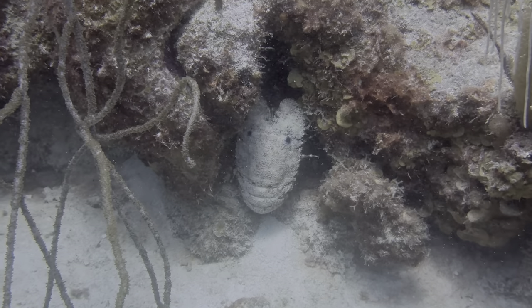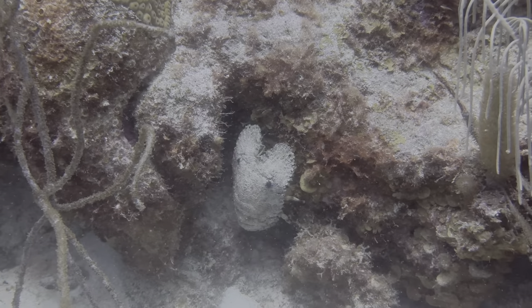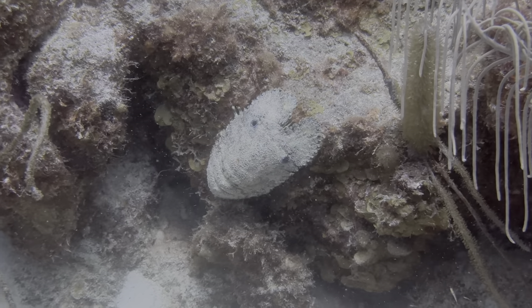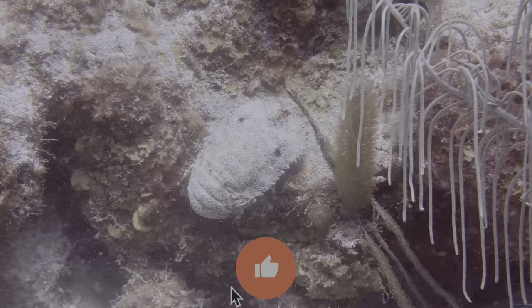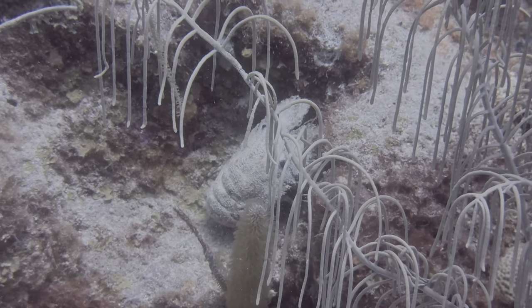If you like these uncommon animal and unique experience videos, we enjoy making them. You don't really have to do anything except wait for the next one. That said, if you want to offer some encouragement, consider subscribing to the Tropic Lens channel, hitting the like button, or writing us a short note in the comments section below. We love hearing from you guys. Thanks!